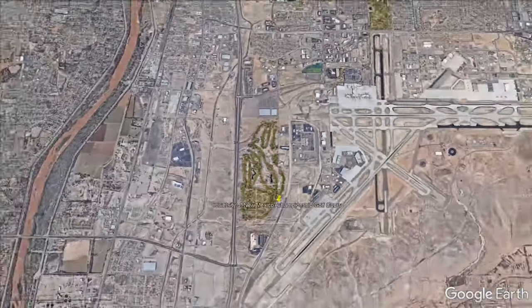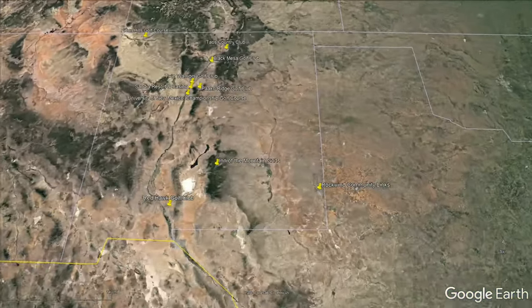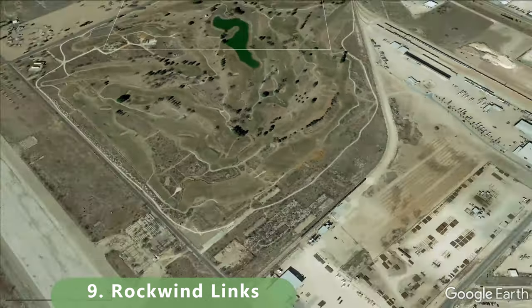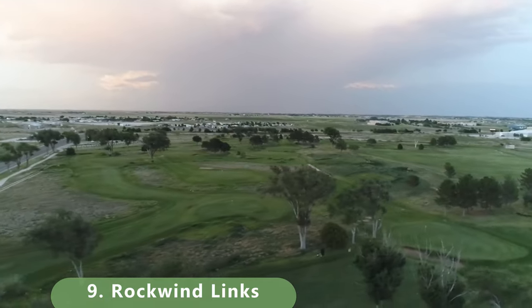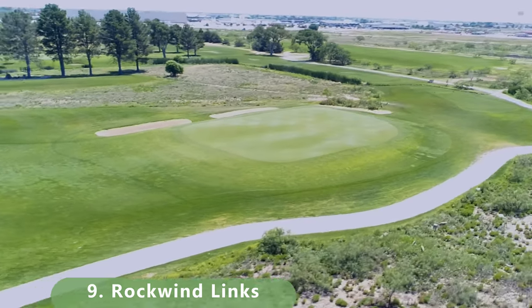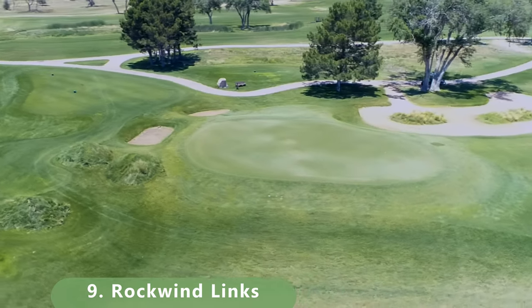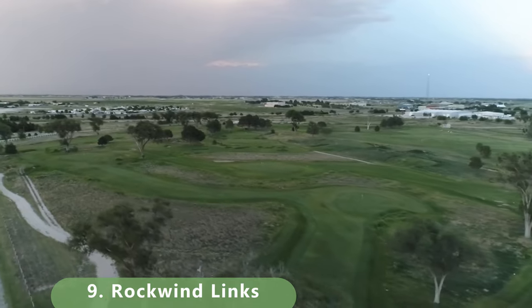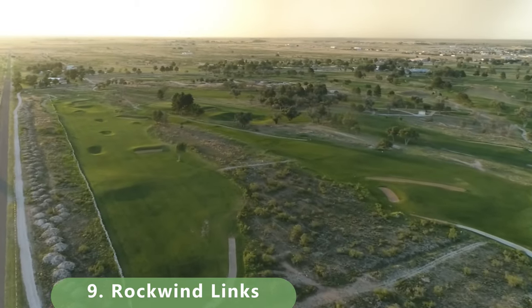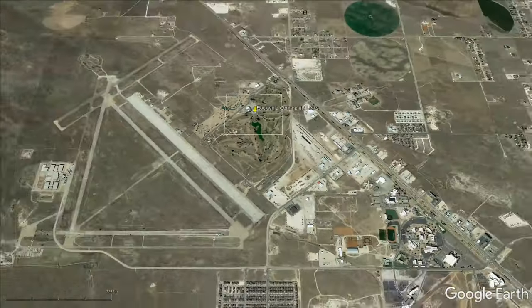Moving on to number 9 on our list — this list is constantly changing and we'll update it periodically, so rankings may shift. This one's a fun community links-style championship course: Rock Wind. Built in 2015, it has bluegrass fairways and bentgrass greens. It was designed by golf architect Andy Staples and stretches 7,103 yards with a slope of 127 and a rating of 73. It's a public municipal course, and it's a real gem.